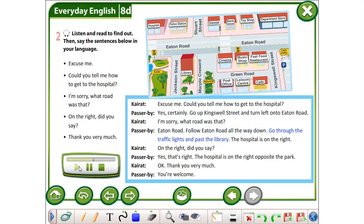Go through the traffic lights and past the library. The hospital is on the right. On the right, did you say? Yes, that's right. The hospital is on the right, opposite the park. Okay, thank you very much. You're welcome.